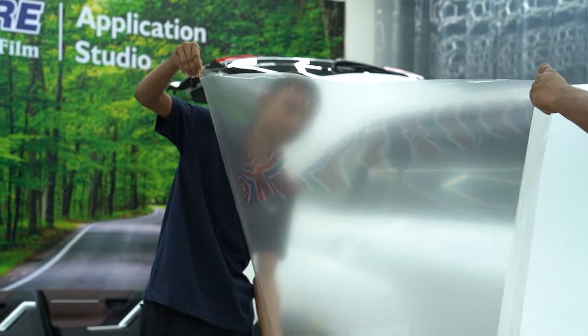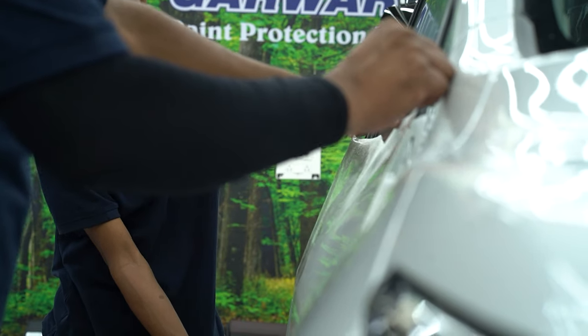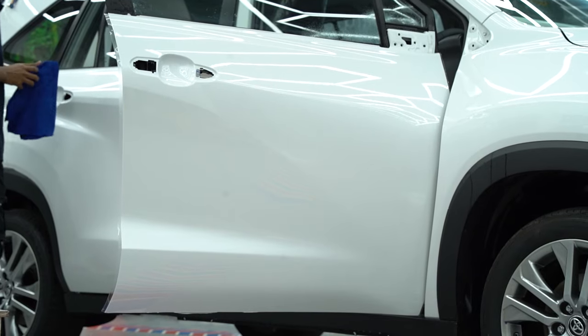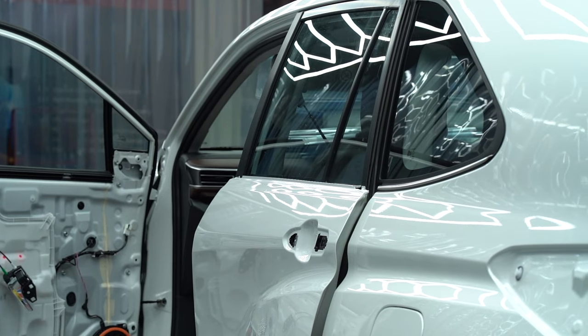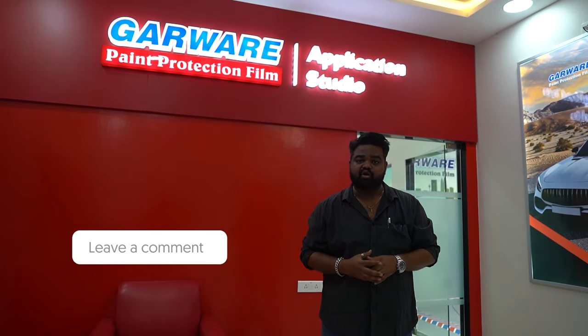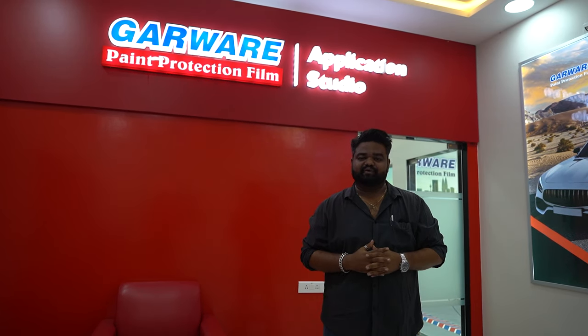That was the Garbare High Tech Films paint protection film. As we experienced, the application process is meticulous and technicians take great care, so there are no complaints after application. The product quality is really good — it does not yellow over time and will keep your car protected and looking like new for years, which also helps with resale value. Let us know what you think in the comments below. This is Vipul signing off — rev hard, be free, and drive safe.